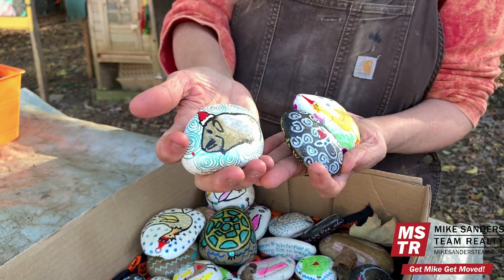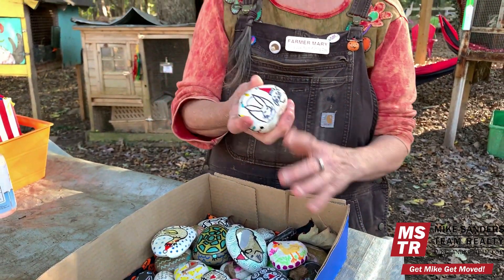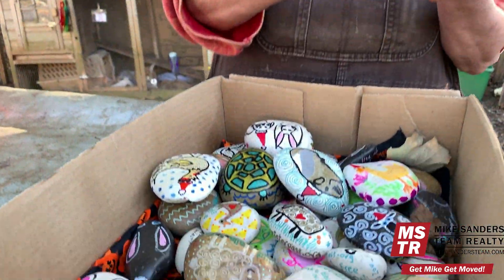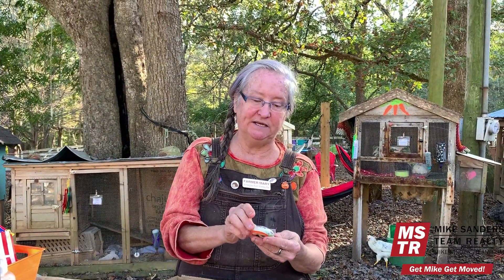Want to buy a gift card to Winter Pass Petting Zoo? Farmer Mary's unique idea is a painted rock for twenty dollars — your recipient can then bring a friend on a farm visit. They've also been hiding these rocks around the area; whoever finds one can return it to Winter Pass Farm for one free visit. And people do come back!